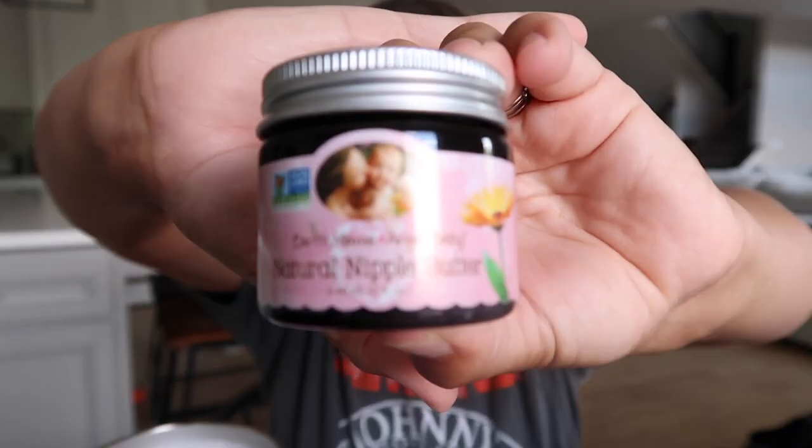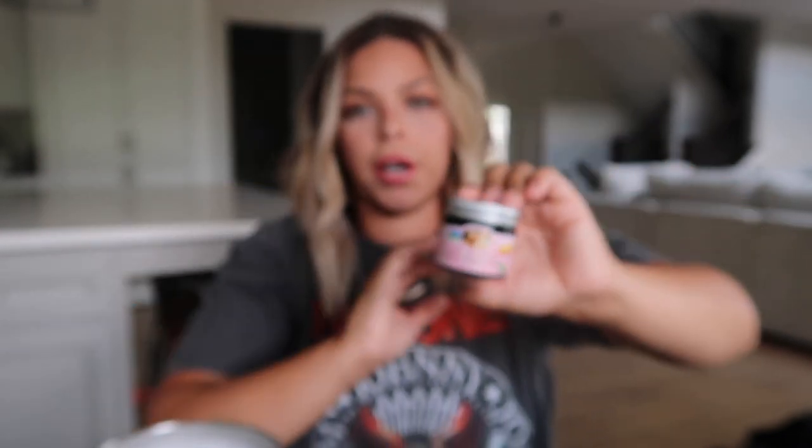The first thing I want to talk about is nipple cream — this is a must-have when you're starting your breastfeeding journey. You're going to have cracked nipples, they're going to be tender and sore, it's going to be painful. I use the Earth Mama Angel Baby natural nipple butter. What I liked about this product is I did not have to worry about it being on my nipples when she latched on — it's completely safe for her to consume.